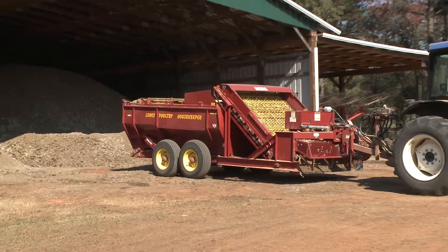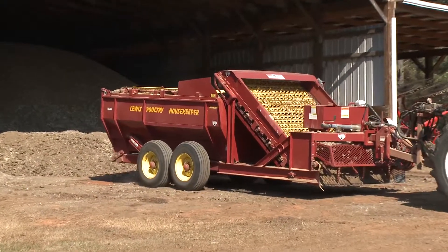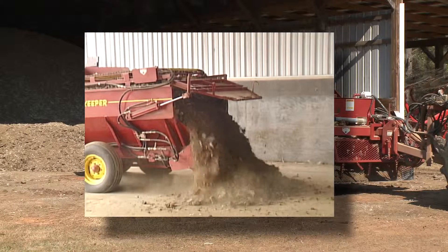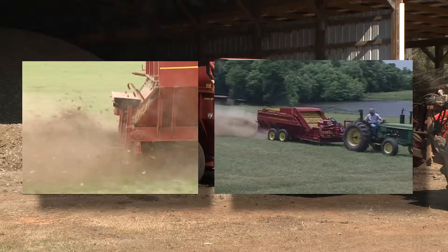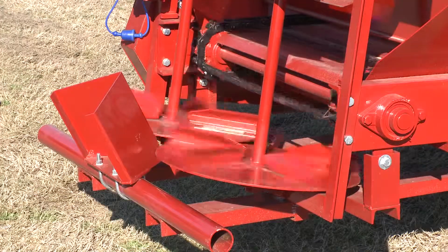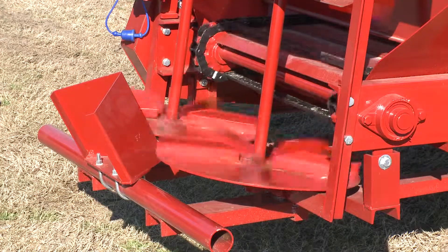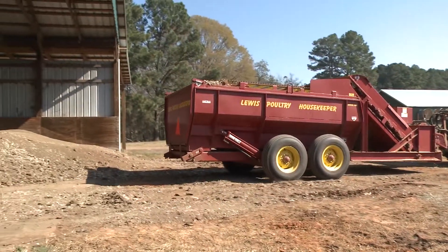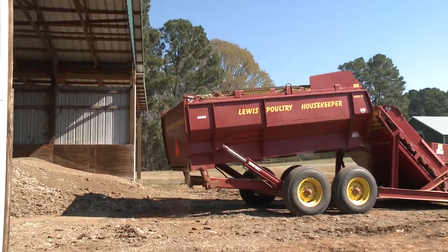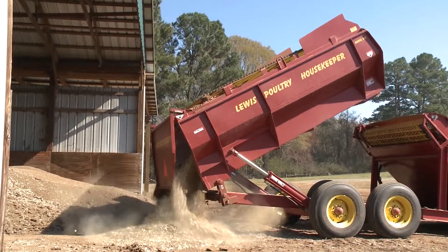Once fully loaded, the Housekeeper can be quickly unloaded in stockpiles by simply activating the live bottom chain. Litter may also be applied directly on pastures or fields by utilizing two spreading discs located at the rear of the machine. With the dump body models, the cleanup process is even faster, as unloading the machine takes only seconds to perform.